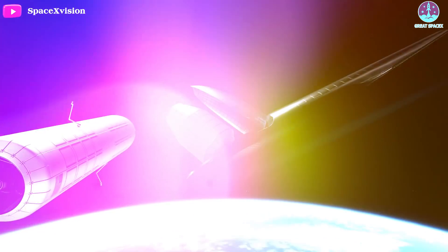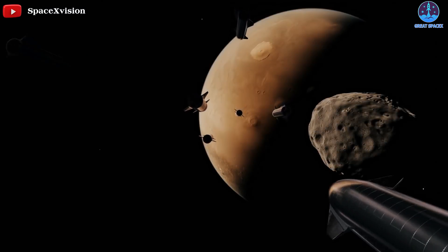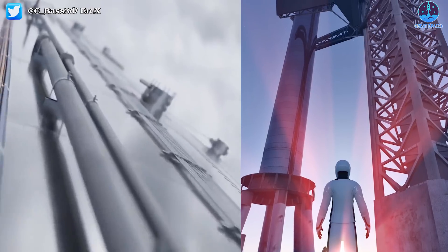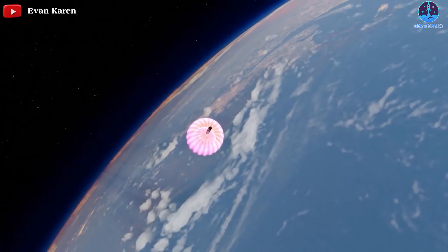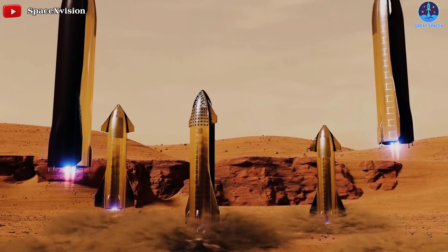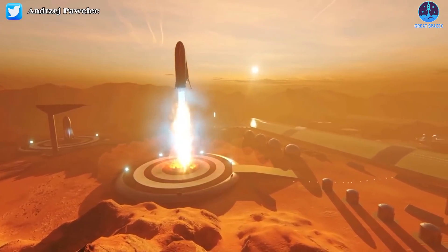Elon Musk has a goal to establish an operational cargo and crew architecture for missions between Earth and Mars and possibly beyond. Achieving this ambitious goal requires a massive launch vehicle with a cluster of high-powered engines, a propulsion system for operation in deep space, and a propulsive landing and ascent architecture for operation in the Martian atmosphere.